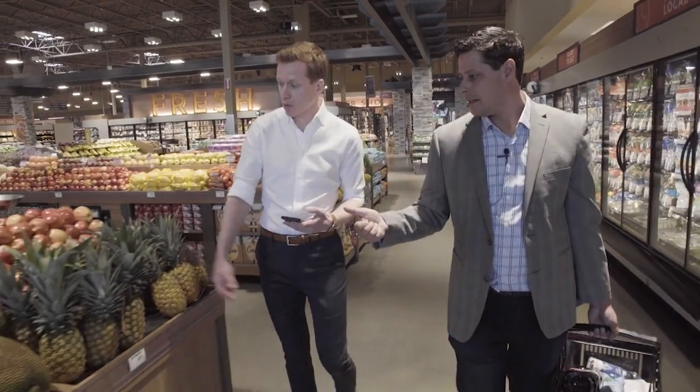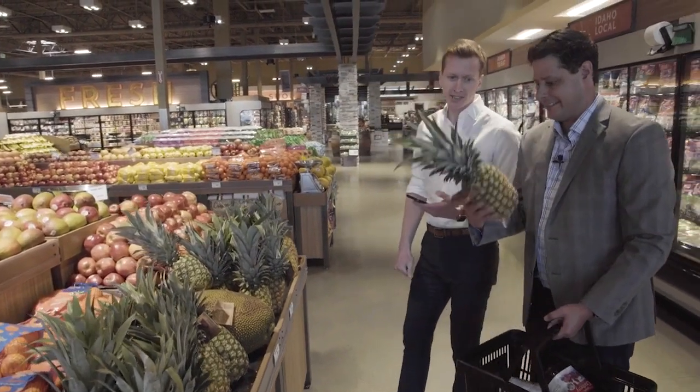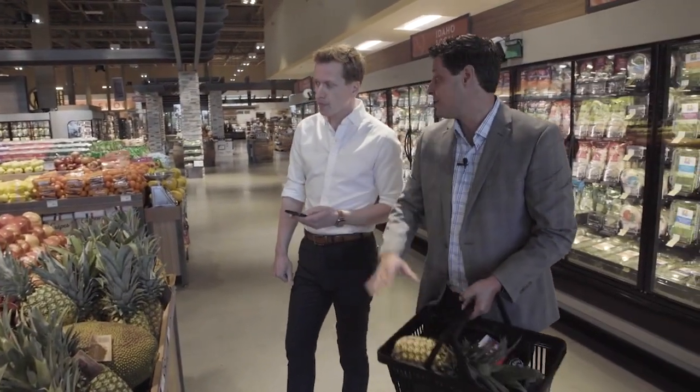First thing, as we walk right by it here, let's get a fresh pineapple. I love pineapple. Pineapple in cocktails is great, and pineapple juice in general is my favorite.